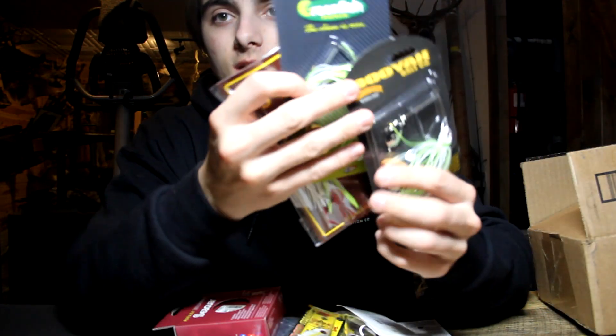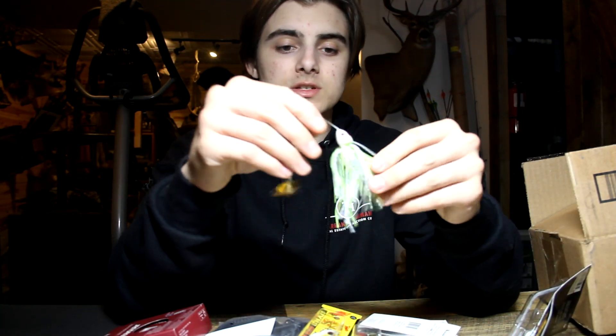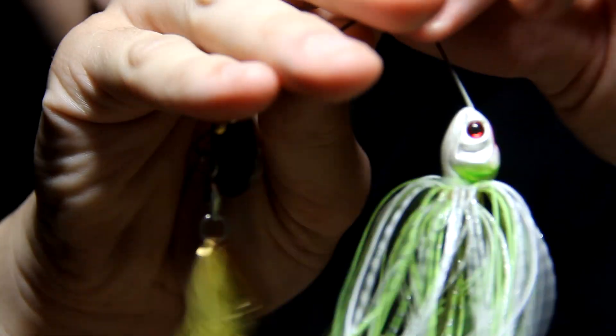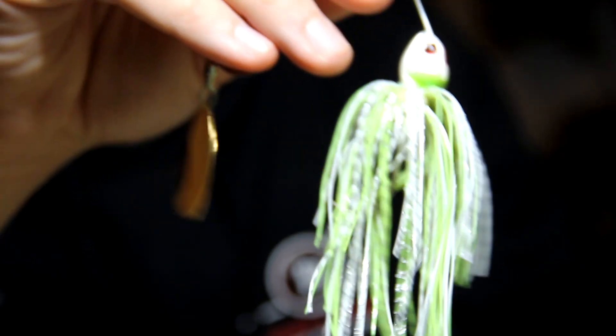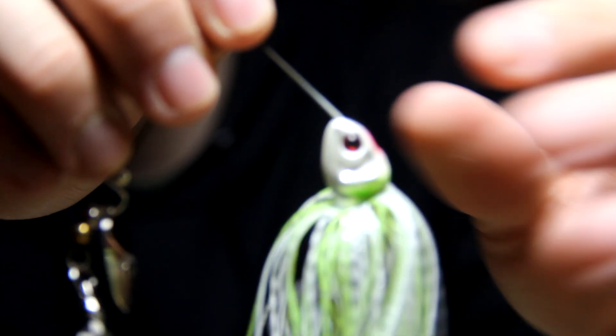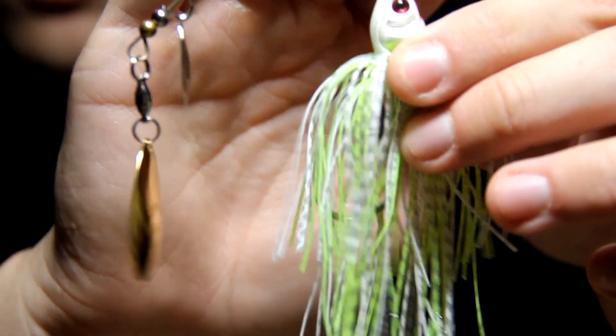Starting off, I've got three spinner baits. Every spinner bait I use, the blades fall off or it spins slowly when I put a big trailer on it — like a big grub, which is what I like to throw in dirty water. I read some reviews and liked the action of Booyah spinner baits, but the blades just fall off after a while. So this is a different Booyah series — the Covert Colorado blade — and this is my favorite color. We'll see if the blades fall off this one too.